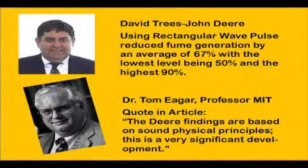David Trees at the Deere Research Center is quoted as saying their work showed an average fume reduction of 67% with a proper, fast-rise Pulse MIG. He stated fume reduction ranged from 50 to 90%. We worked with David to produce a unique fast-rise pulse power system which gave excellent results.